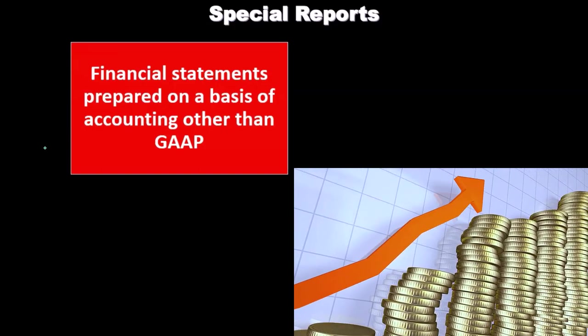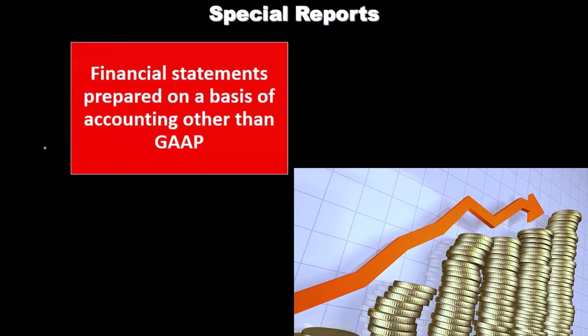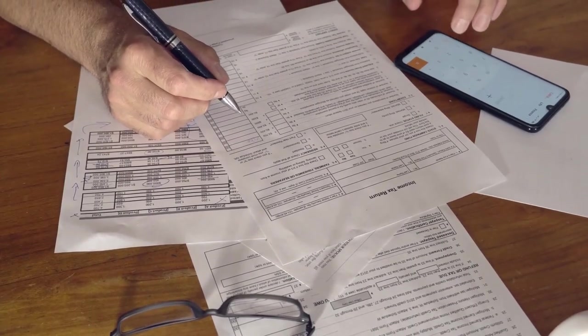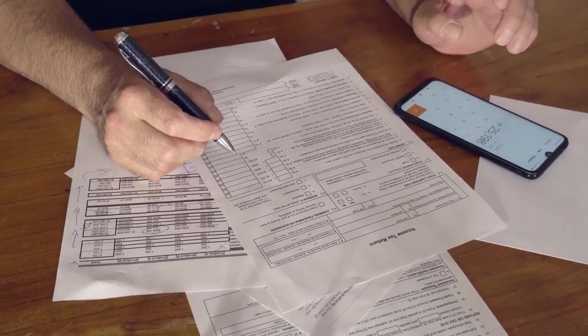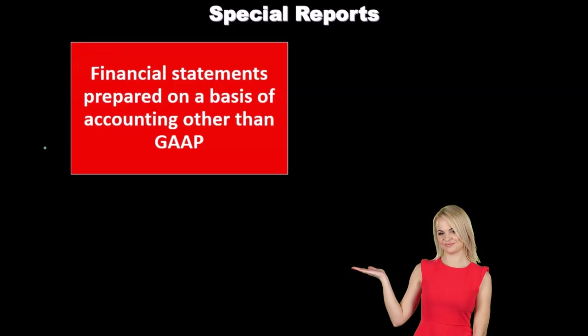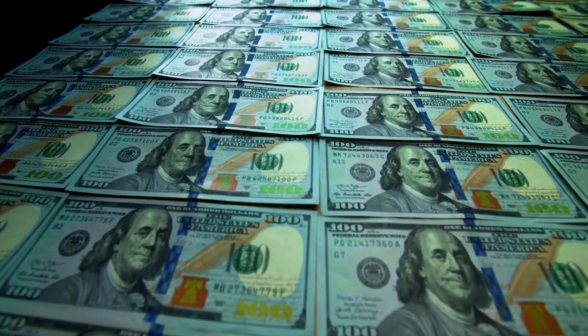These engagements are often needed by smaller companies as well. For example, say a company needs a loan from a bank — they may need added assurance on their financial statements. The bank might say, 'We know your financial statements are in accordance with cash basis or tax basis; what we want is assurance.' So we don't need them to convert to GAAP — what we need is assurance that the financial statements are prepared properly in accordance with the basis they've put them together within, whether cash or tax basis.